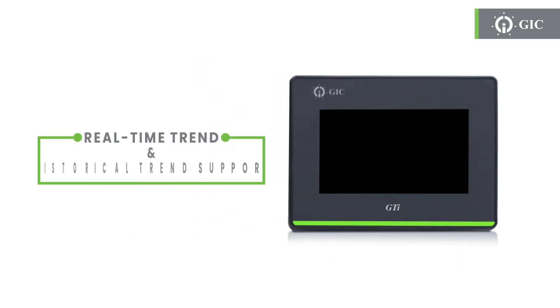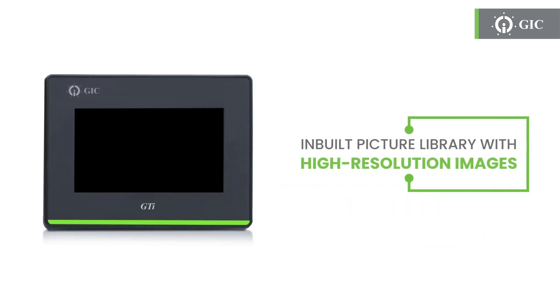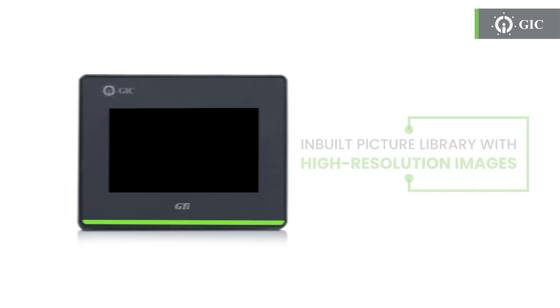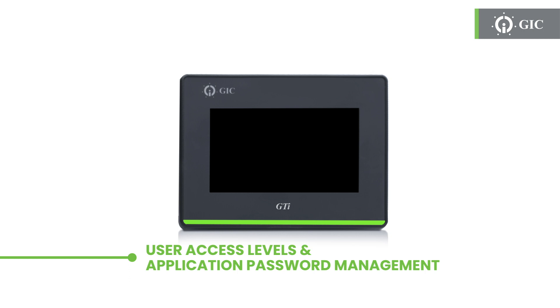Monitor and track performance seamlessly with real-time trends and historical data analysis. Choose from our extensive picture library, offering high-resolution images to enhance your application. This HMI series offers user access levels and application password management, providing you with peace of mind and control over your projects.